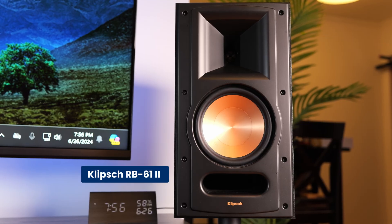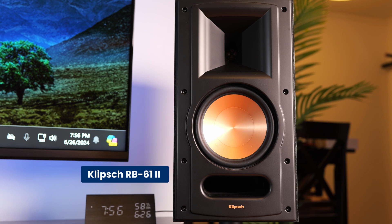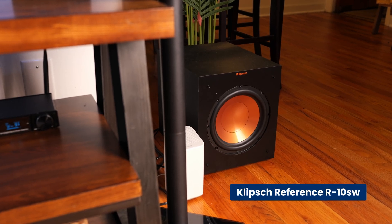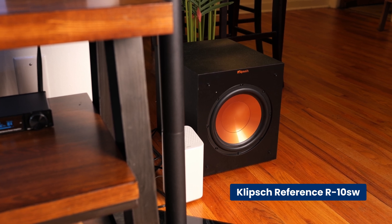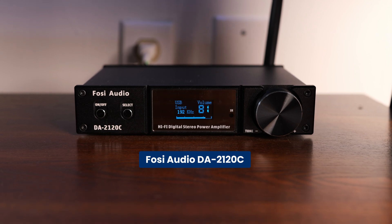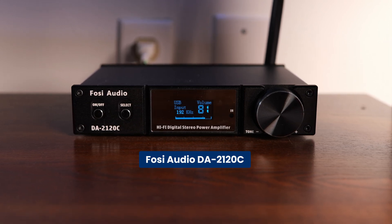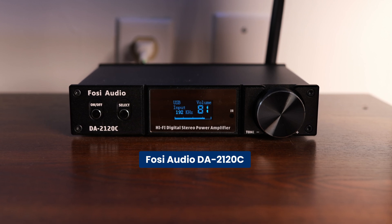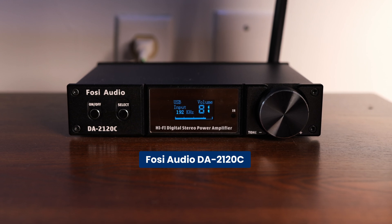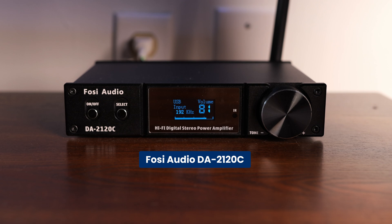As far as speakers, I went with the Klipsch RB612 Reference Series bookshelf loudspeakers and the Klipsch Reference R10SW 10-inch powered subwoofer. To drive the speakers, I have the Fozzie Audio DA2120C DAC amp, which is connected to my HTPC via USB. It's a cheap but powerful DAC amp, but I'm sure Cheap Audio Man would tell me I could get better sound, so I'm going to start looking for different options.